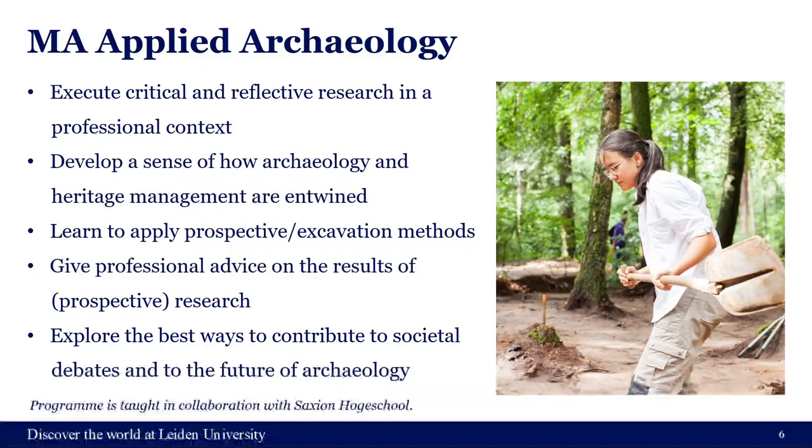Then we have MA Applied Archaeology, which is largely focused on preparing you for the field — to become a field archaeologist, to work for heritage agencies, and really to become the best field archaeologist possible.